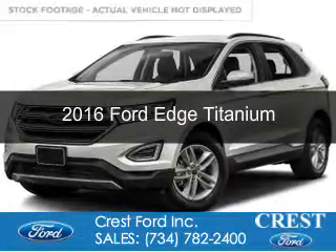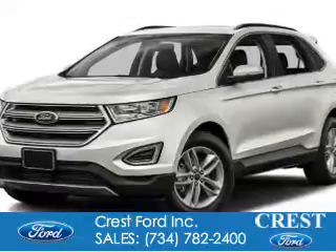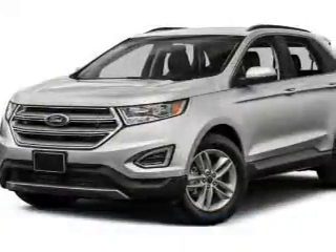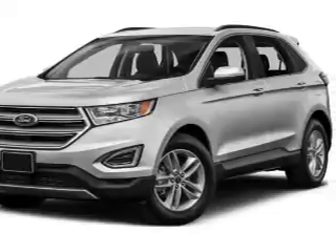This is a new 2016 Ford Edge. It's powered by all-wheel drive, a 3.5-liter six-cylinder engine, and a six-speed automatic transmission.